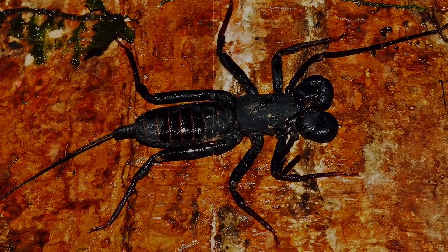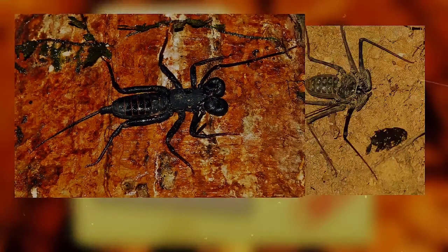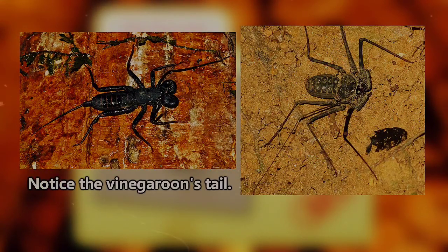Secondly, there are other arthropods commonly called whip scorpions and vinegaroons. These look similar to tailless whip scorpions, but as the name may imply, those bugs have a tail, and we'll be covering them in a future episode.